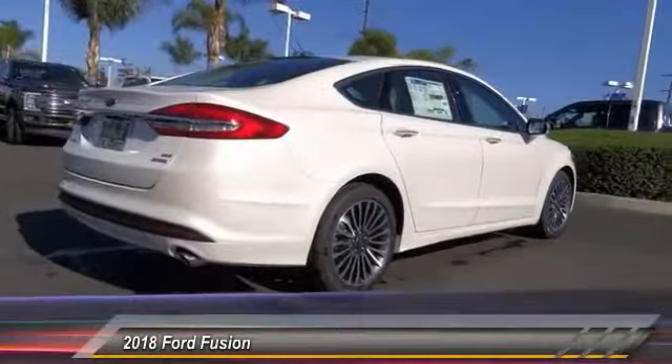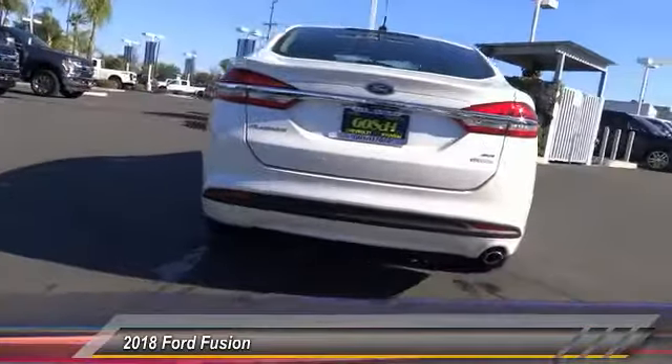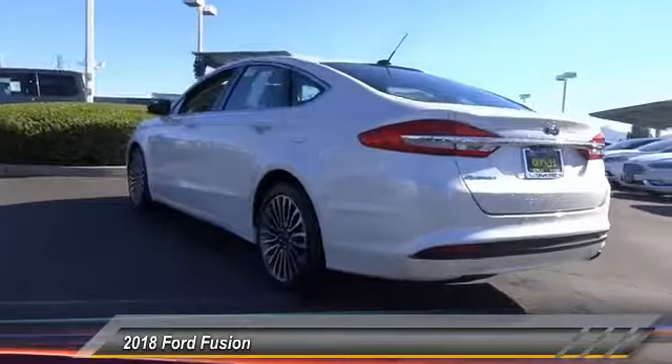Traction control, power passenger seat, dual airbags, air conditioning, power steering, alloy wheels, four-wheel disc brakes, power windows, compass, rear window defroster.